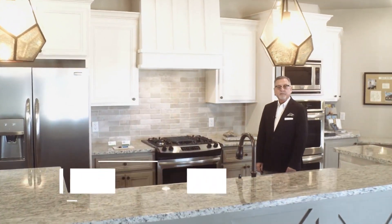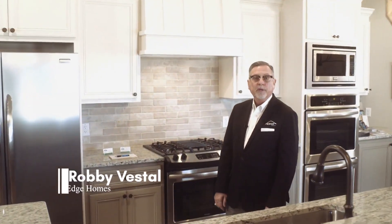Hi, I'm Robbie Vestal. I'm in my 11th year being on the sales team with Edge Homes. Today we're in Sundance Estates in Southwest Lubbock at 138th and Frankford, and we're going to take a tour of our model home.